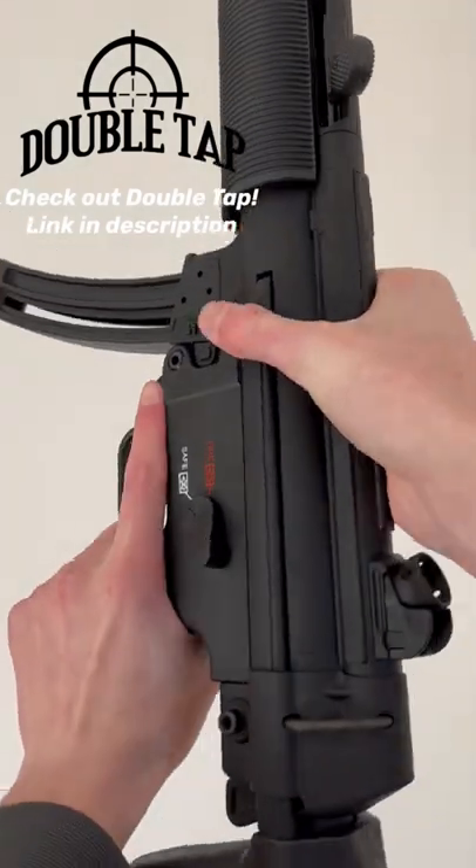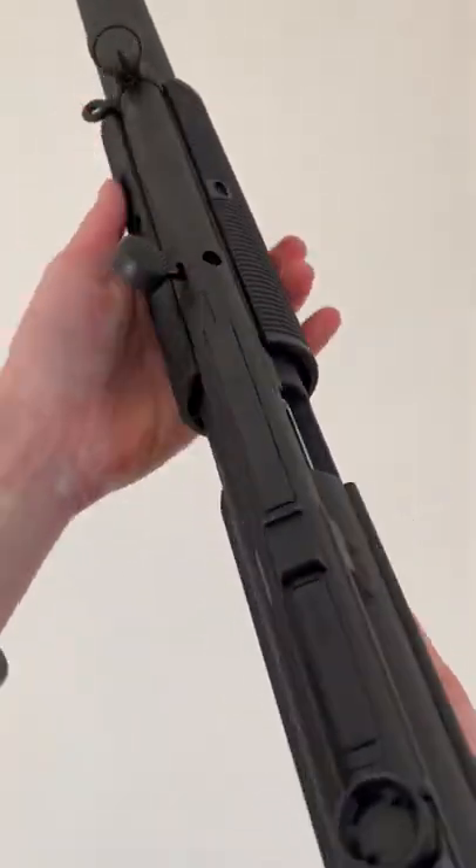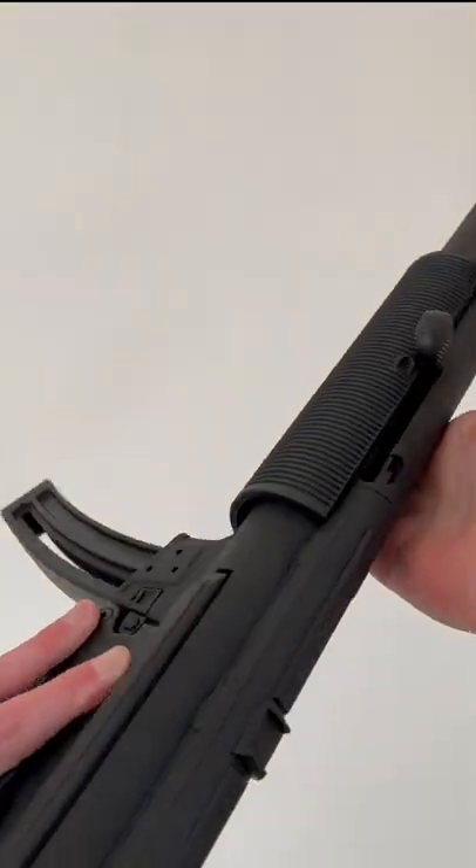Hey guys, Eagle Eye Armory here at Double Tap Indoor Gun Range in Altoona, PA with the HK MP5 in 22 Long Rifle. That's right, we got an actual MP5 by HK.